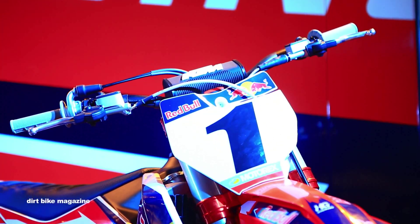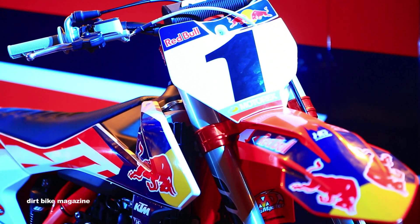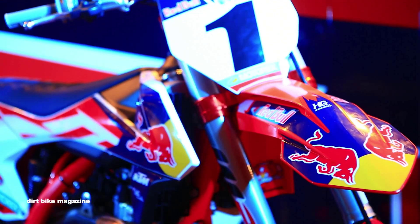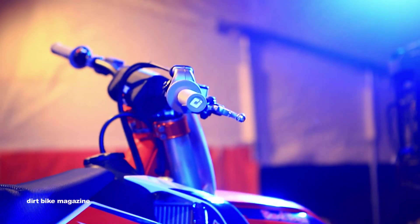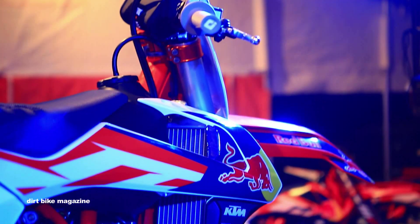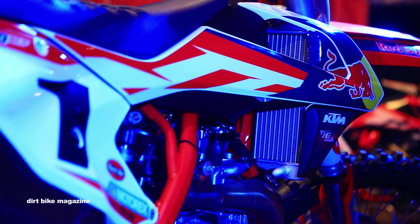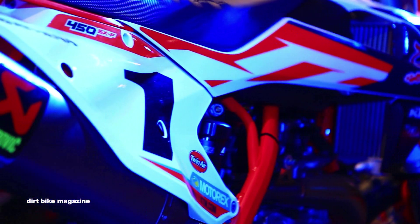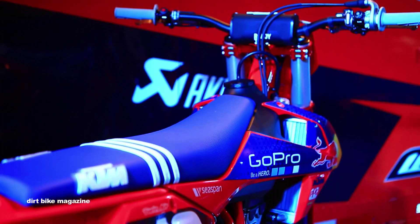Moving over to the 450, it has an Acropovic titanium exhaust. It also has the brand new WP Air 48 forks, the anodized goodies, the limited edition Red Bull graphics, and just like the 250, a powder coated orange frame. So these two models are a worldwide limited release.